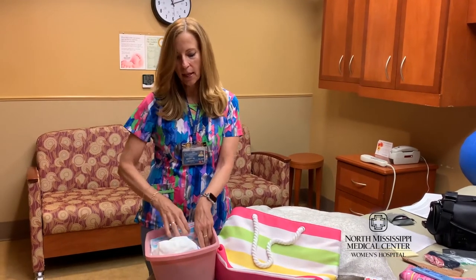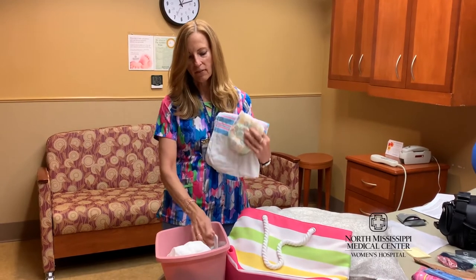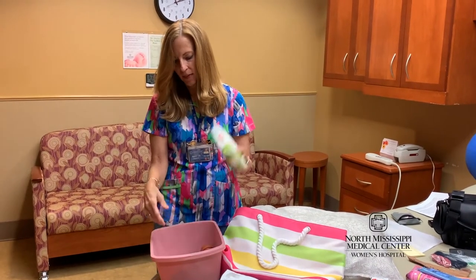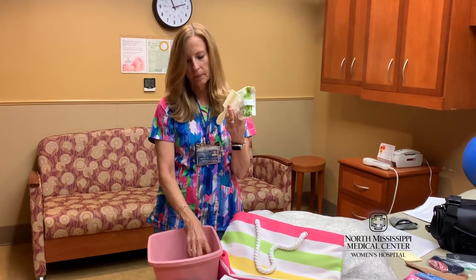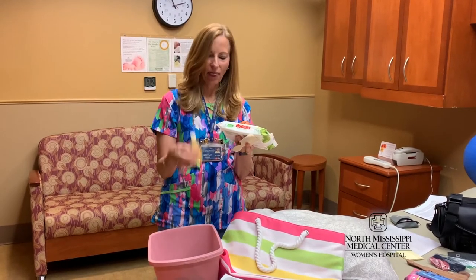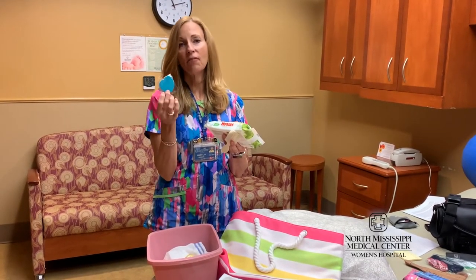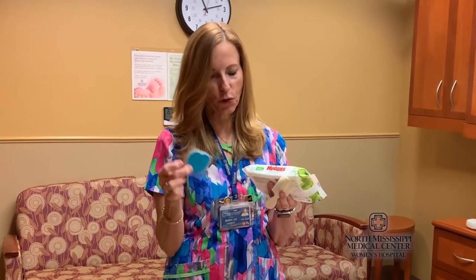We also have lightweight receiving blankets, all the diapers, a little diaper shirt that can be worn, wipes, the baby comb, bulb syringe, and baby wash for baby's first bath. There's also a little emery board that will be in your baby's bassinet. If they have long fingernails and they're scratching themselves, this is the best way to keep their nails short.